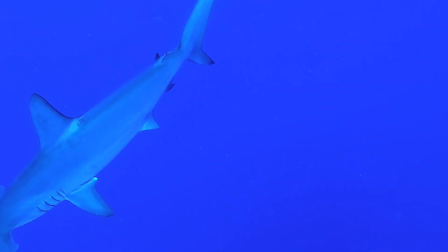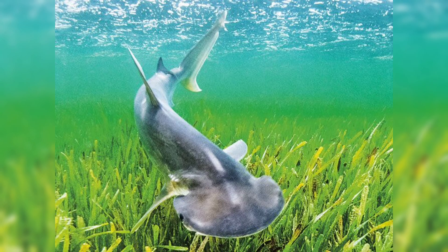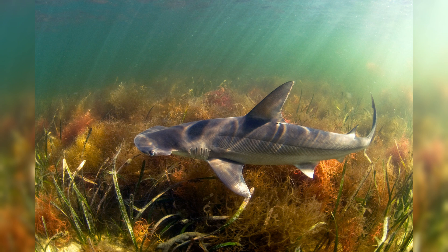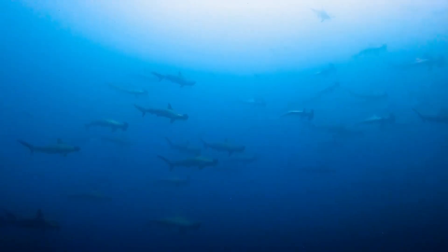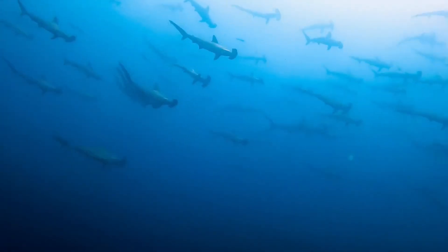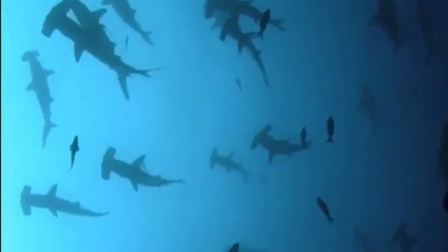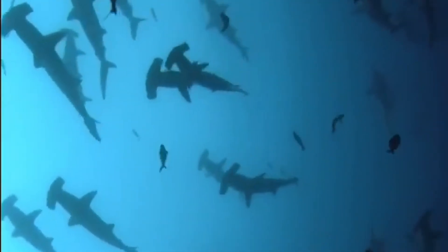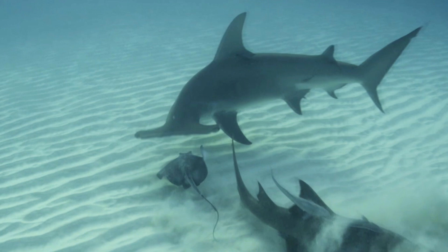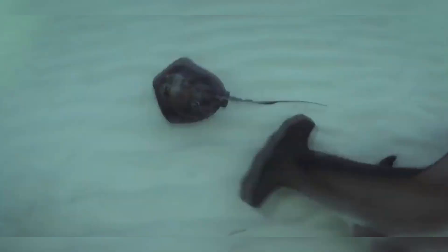Let's look at some fun facts about these fascinating sharks. Bonnetheads have been observed consuming seagrass in addition to crustaceans and fish — some scientists now consider them potentially omnivorous. Some scalloped hammerheads gather in huge schools numbering in the hundreds, especially around seamounts or islands like the Galápagos or Cocos Island — imagine looking up and seeing a wall of hammerheads overhead. Great hammerheads are known to pin stingrays down with their heads like a spatula pressing a pancake, before chowing down on them — rays rarely see it coming.